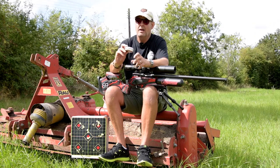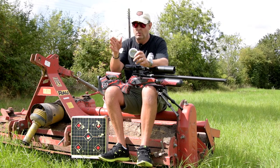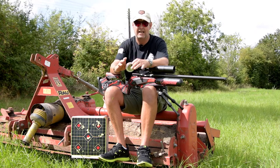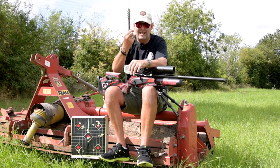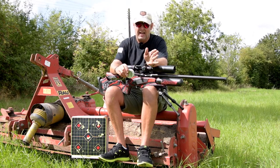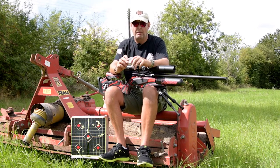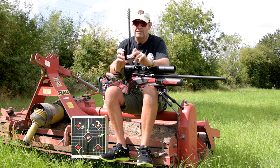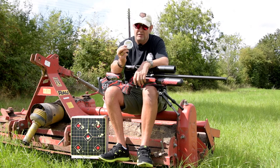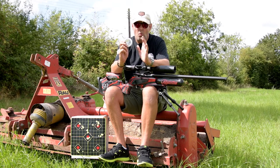Don't just buy these slugs - buy lots of different slugs and go through them all. Find out what your barrel likes. Don't forget to clean your barrel - you must. Because the contact area is bigger, they get so dirty. You need to keep pulling it through and giving it a clean. For this gun the only one for me is the 22.8 grain Pro Hunter.